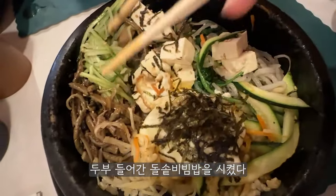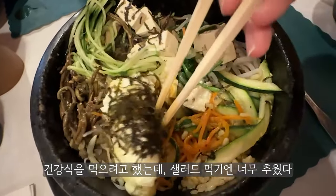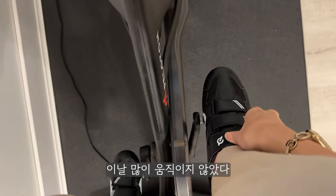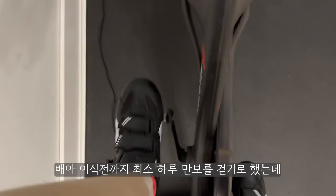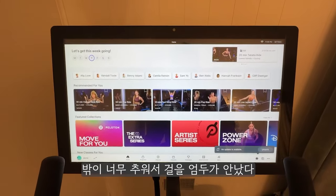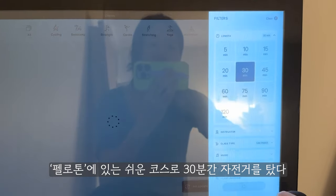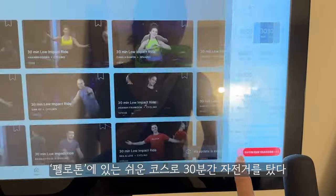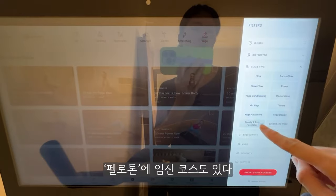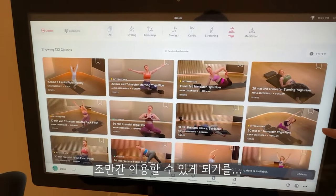I ordered tofu bibimbap with brown rice — I was trying to eat healthy, but I didn't want salad for dinner, especially in this cold weather. I realized I wasn't very active today. My goal was to take at least 10,000 steps every day before the transfer. I couldn't walk outside because it was freezing, so I hopped on the Peloton and went for a low-impact ride for half an hour. Peloton also has classes for pregnancy — hopefully I'll get to use them someday soon.